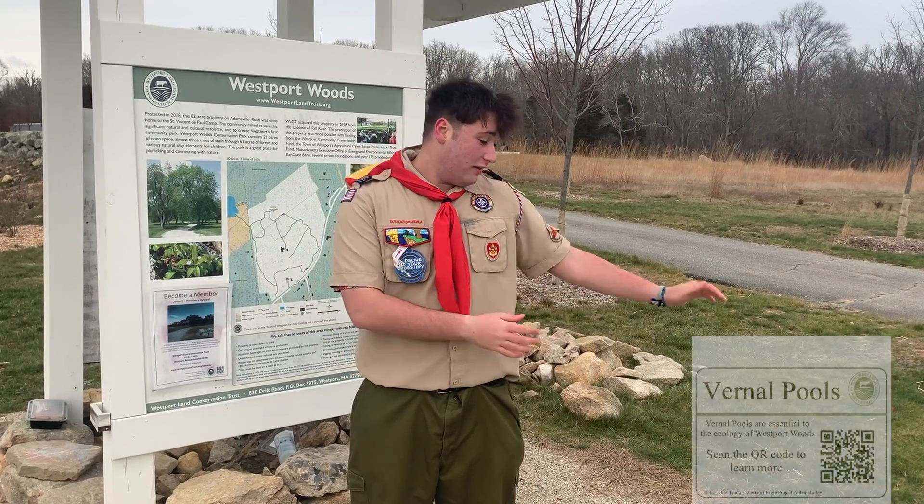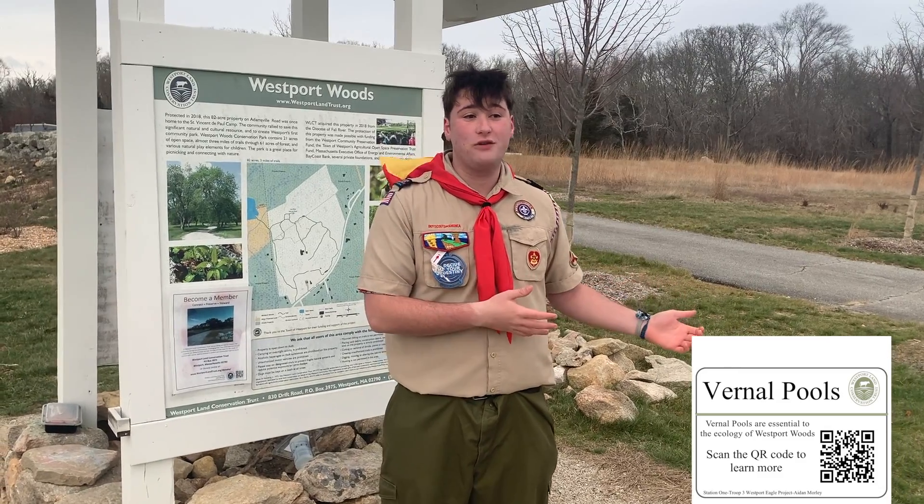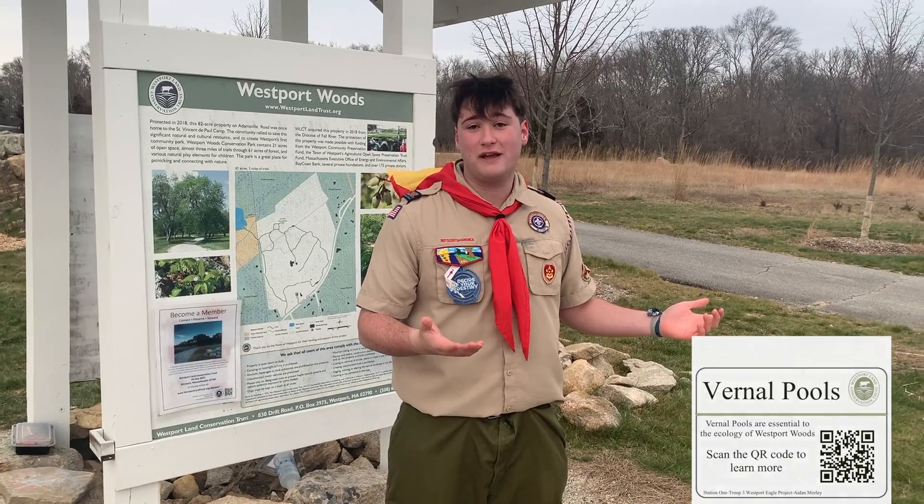Thank you, guys. Now, before you begin on your journey, I'd like to show you one last thing. These are some of the signs you'll find around Westport Woods. Just pick up your phone and scan the QR code and it's going to bring you to an interesting fact based on the spot you're at.